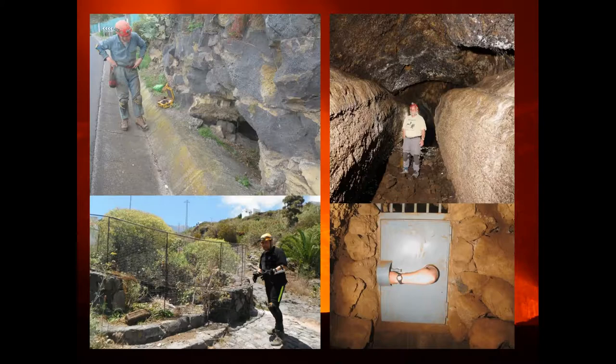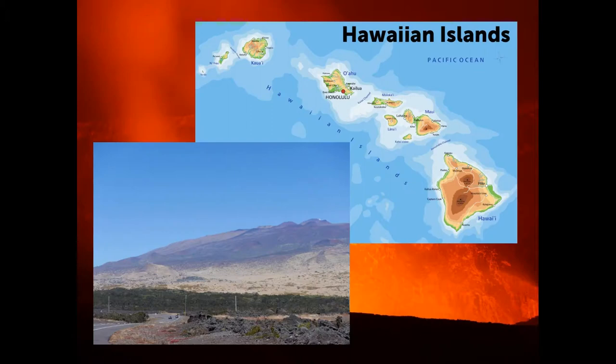We'll now move to the absolute nirvana of lava tube cavers, and that's Hawaii. The Hawaiian Islands are formed on a hot spot — there's a hot spot currently roughly underneath the Big Island.